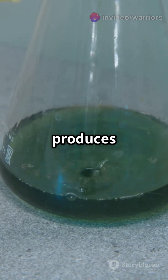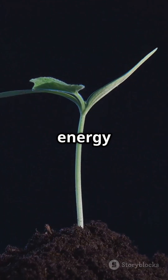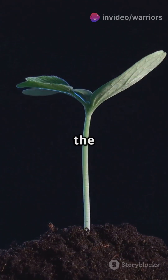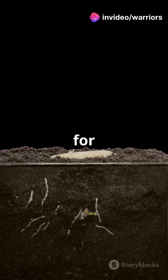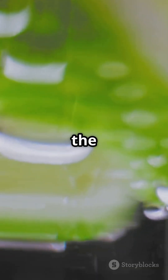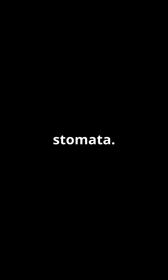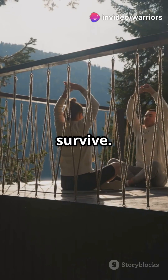The chemical reaction produces two vital elements. The first is glucose, a type of sugar that is the plant's food. It provides energy for growth, repair, and the production of flowers and fruits. Excess glucose can be stored for later use. The second product is oxygen, a byproduct that the plant doesn't need. It's released back into the air through the stomata — this is the oxygen that most animals, including humans, need to survive.